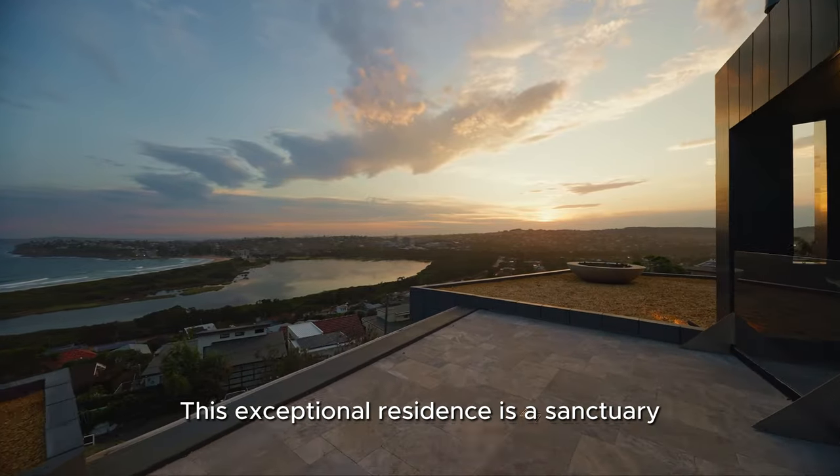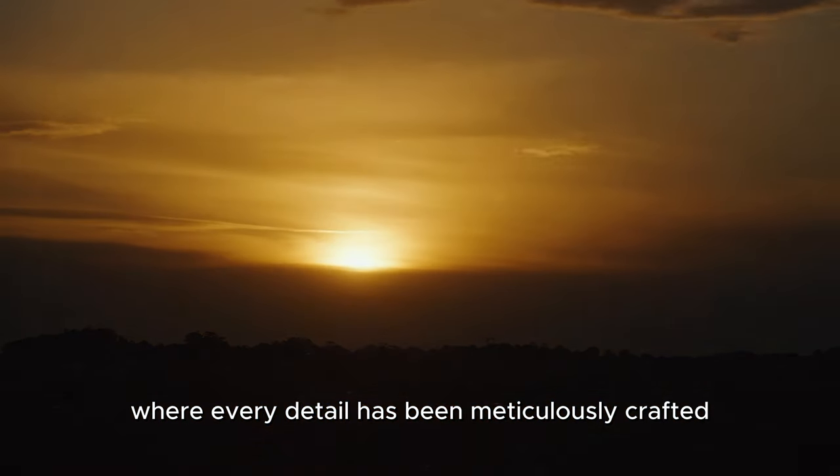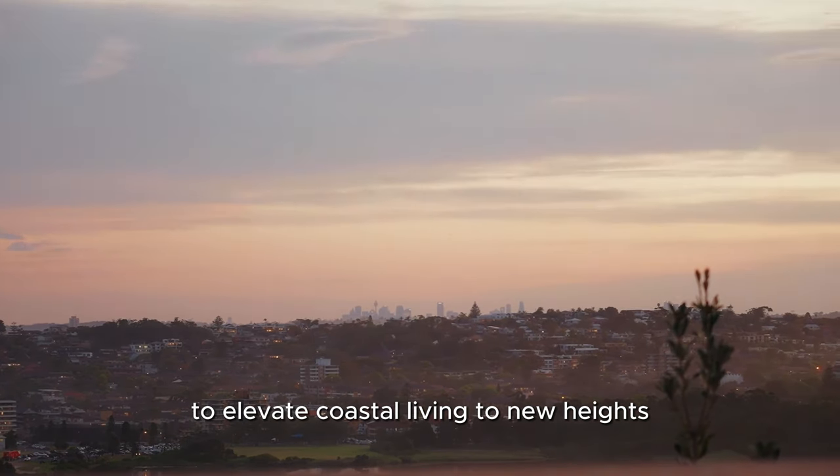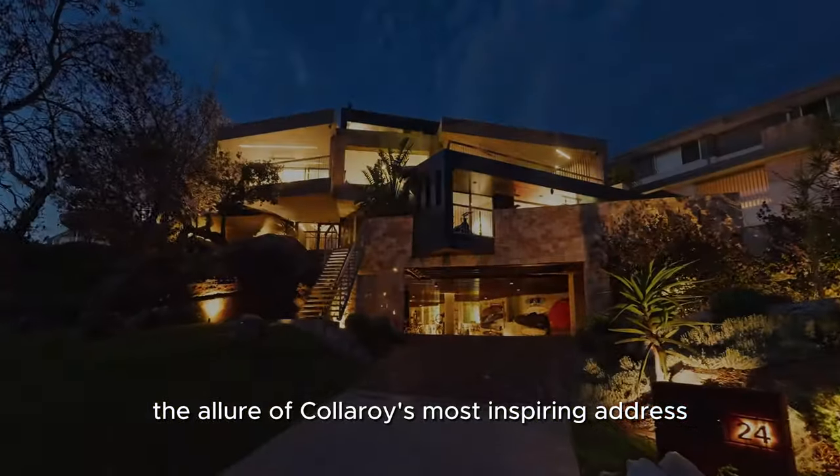This exceptional residence is a sanctuary where every detail has been meticulously crafted to elevate coastal living to new heights. Don't miss your chance to experience the allure of Coleroy's most inspiring address.